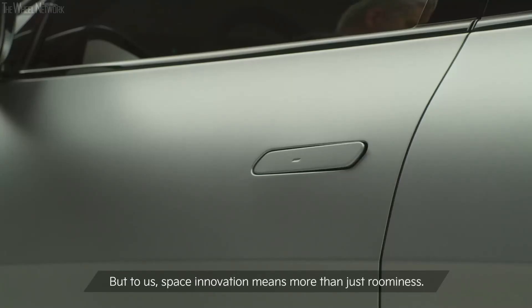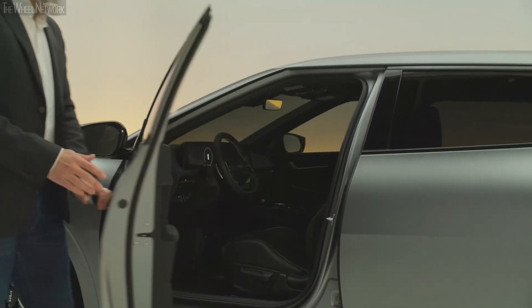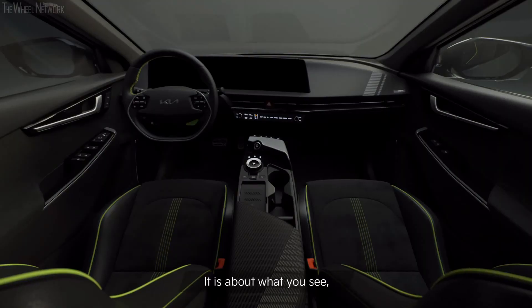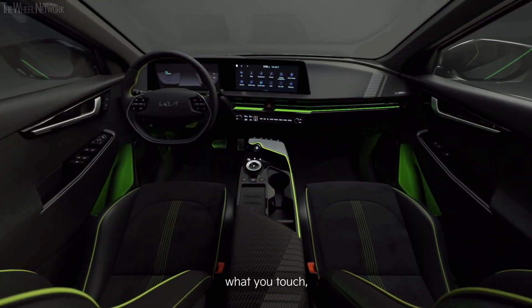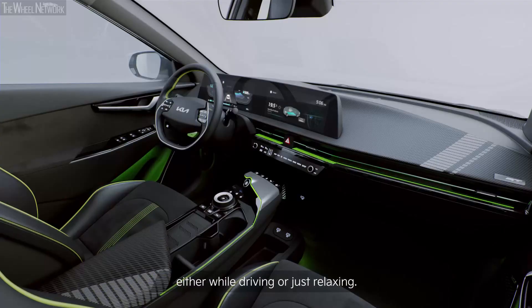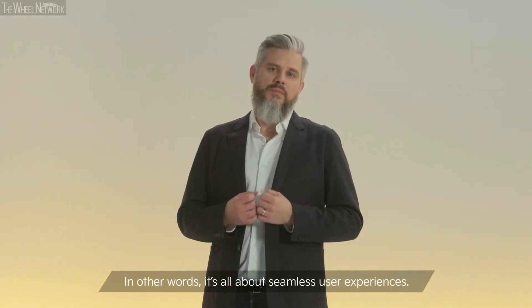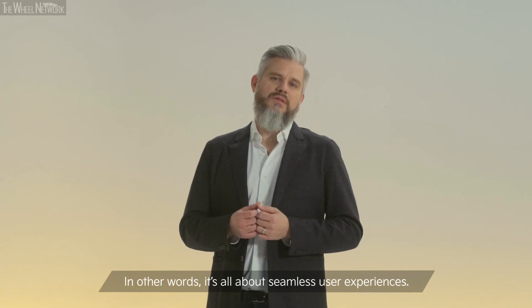But to us, space innovation means more than just roominess. It's about what you see, what you touch, and what you feel when you are interacting with the car, either while driving or just relaxing. In other words, it's all about seamless user experiences.